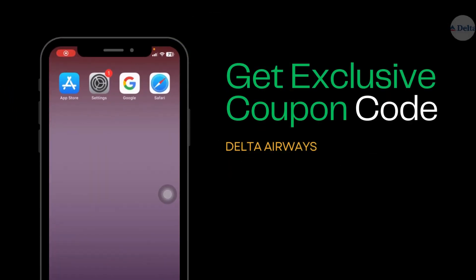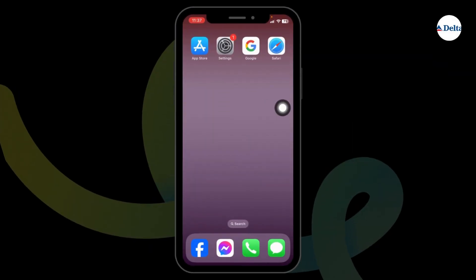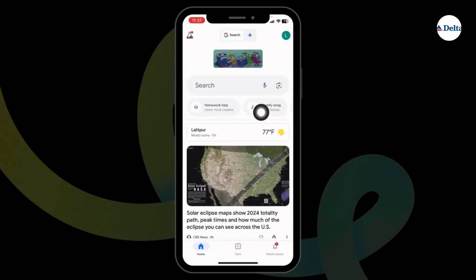How to get Delta Airlines promo codes. Let's get started. Launch your preferred browser. Over here you'll find the search box. Type in 'delta promo codes' and search for it.